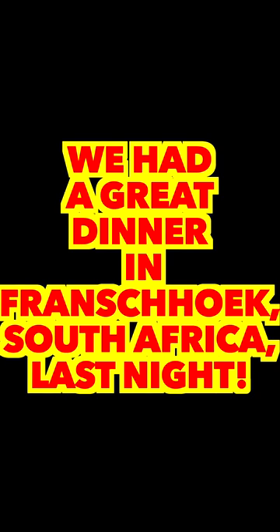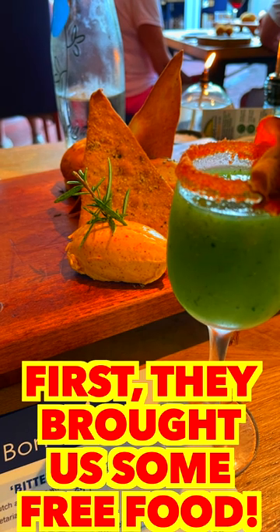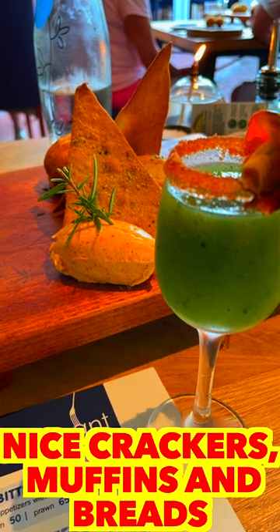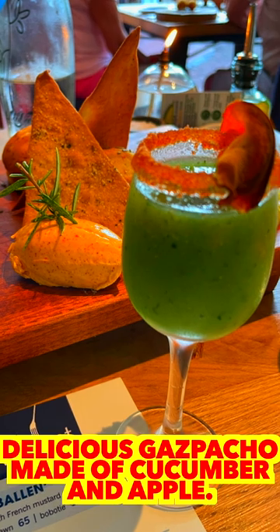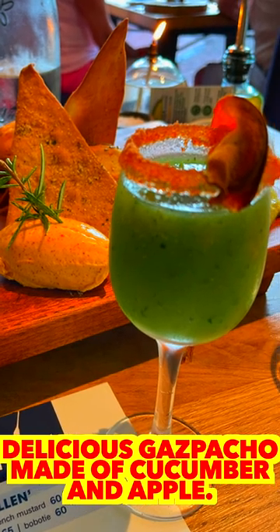We had a great dinner in Franschhoek, South Africa last night. First, they brought us some free food — nice crackers, muffins and breads with flavored butter and spread, and a delicious gazpacho made of cucumber and apple.